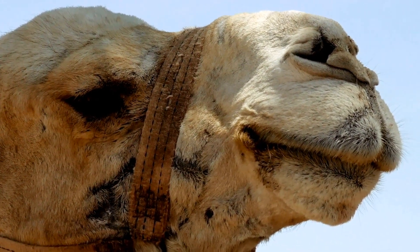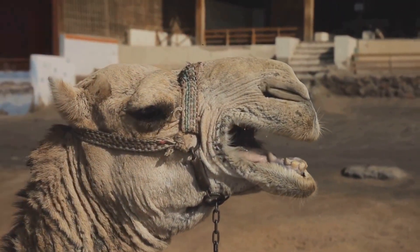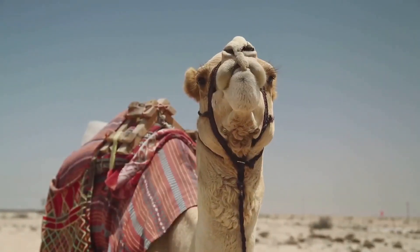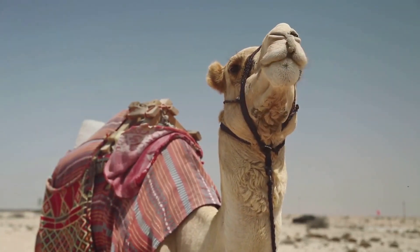The dromedary, which makes up 90% of the world's camel population, is known for its single hump and long, curved neck. It calls the Middle East and Central Australia home. The Bactrian camel, both wild and domesticated, sports two humps and is found in Central Asia.